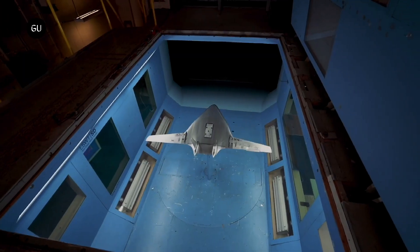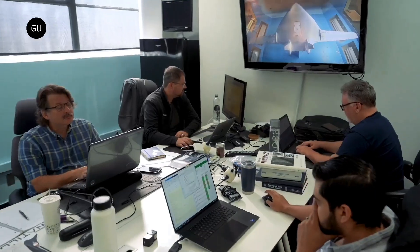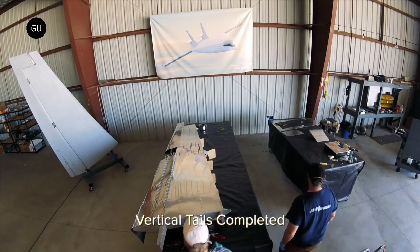Natylus has also recently completed the full-scale prototypes of both vertical tails. The company will receive Hartzel propellers in May, gearing up for the manufacture of the engine test stand.